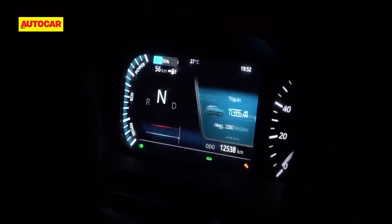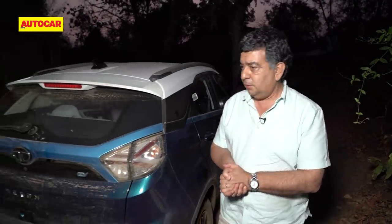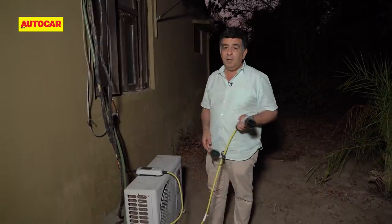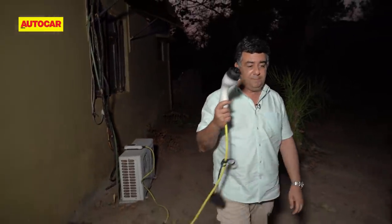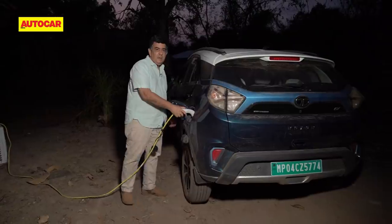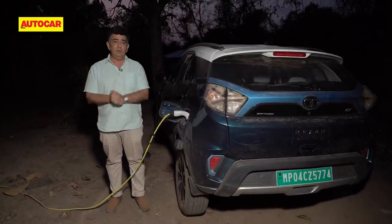Back at Forsyth Lodge it's time to recharge the Nexon EV. No fast chargers here — not in this neck of the woods. Luckily we've got it rigged up thanks to Dipankar, who's loaned a 15-amp plug point, which is all we need for an overnight charge. By morning I'll have a full battery and be good to go for the next day.